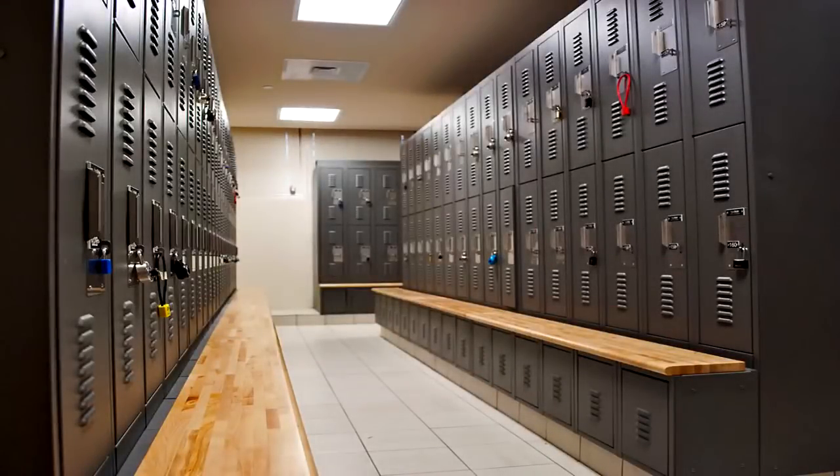SCP-1872. Item Number: SCP-1872. Object Class: Safe. Special Containment Procedures: SCP-1872 is to be kept without batteries in a safe security locker.